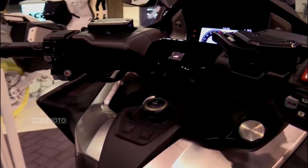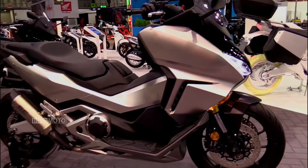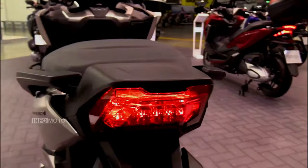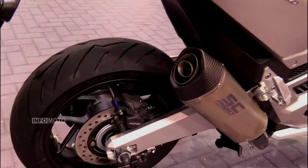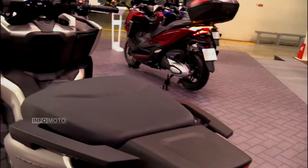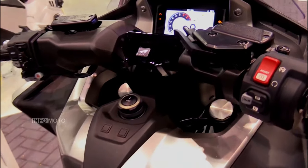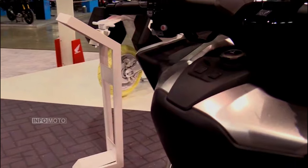The Forza 750 doesn't just stop at power — it is laden with cutting-edge features designed to enhance both safety and convenience. The Honda selectable torque control system takes center stage, mitigating wheel spin in slippery conditions and providing riders with an added layer of control. The integration of Honda SmartKey technology allows riders to start the scooter, lock the steering, and access the storage compartment without the need for a traditional key.